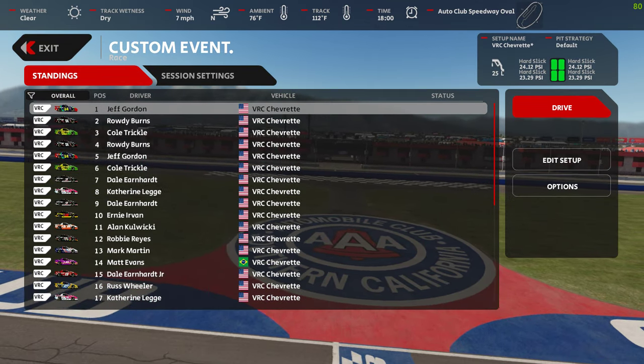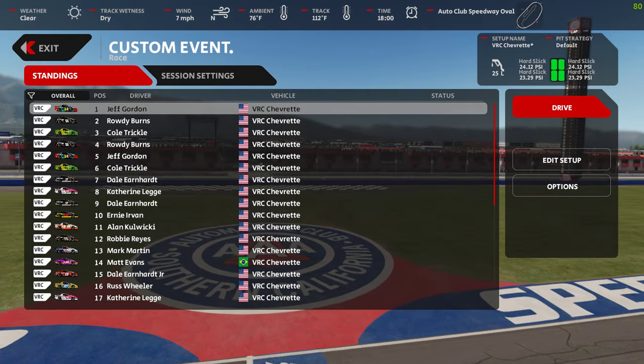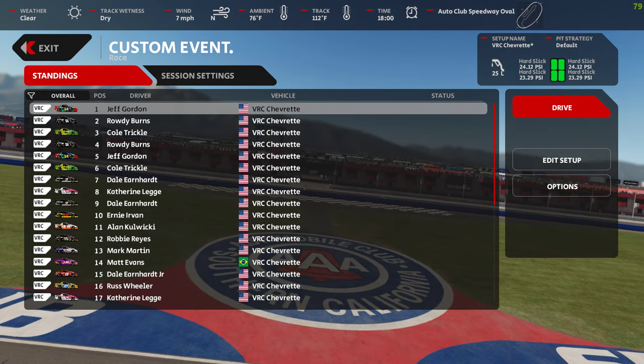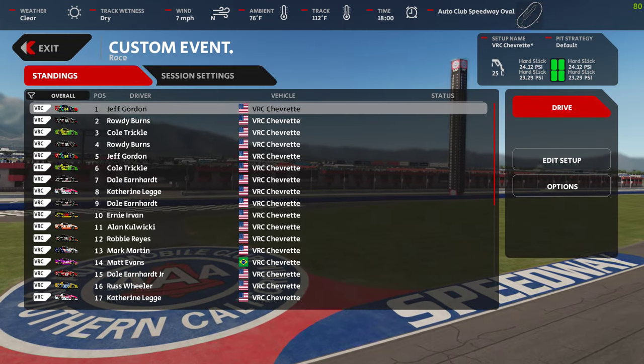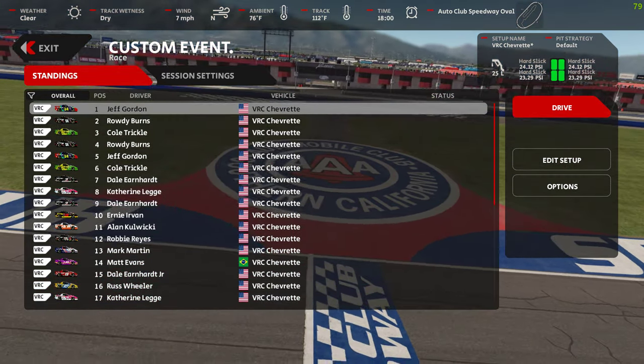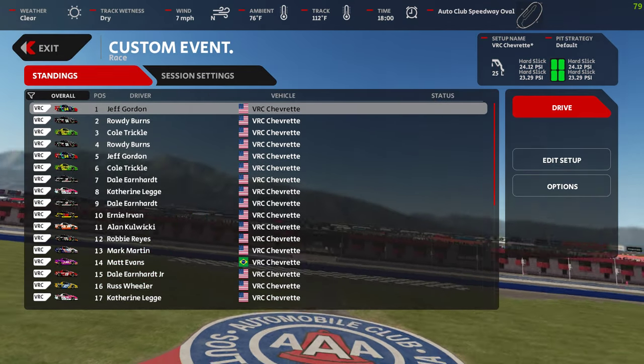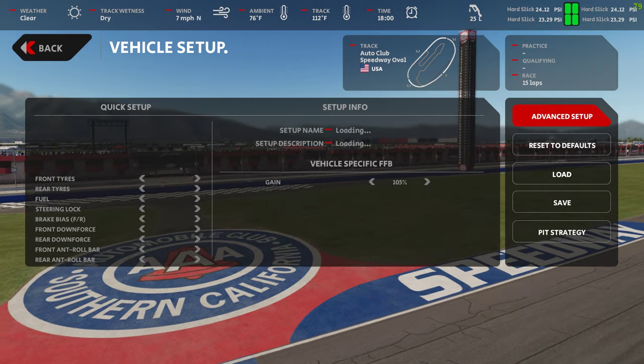So hopping over to Overdrive or Overtake or whatever they're called at the moment, just grab the skins for the Days of Thunder — I'll try and leave a link in the description below for all of those. How many laps have you got? I don't even know how many laps you can go.